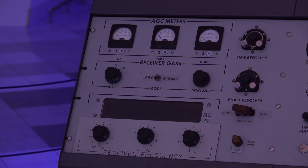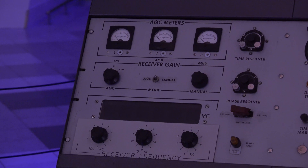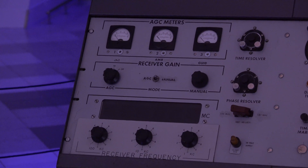What are the AGC meters for? They measure the AGC — automatic gain control — off the receivers from the tracking side, providing feedback from the operations area back into the tracking area.